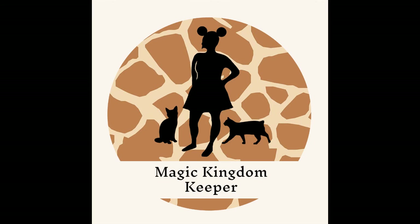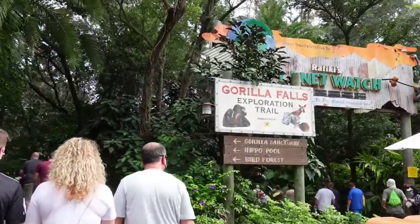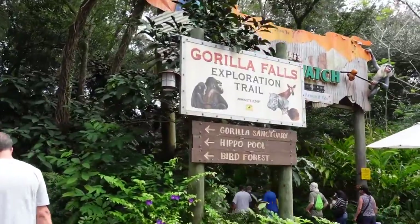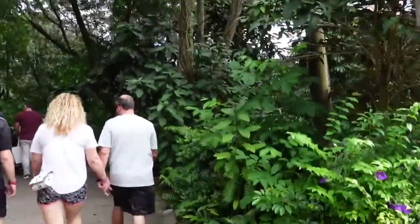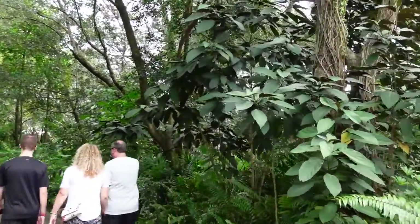All right. Welcome to Magic Kingdom Keeper, and I hope you enjoy some cool African animals. We are heading on the Gorilla Falls Exploration Trail so that we can put my two passions together: animals and Disney.